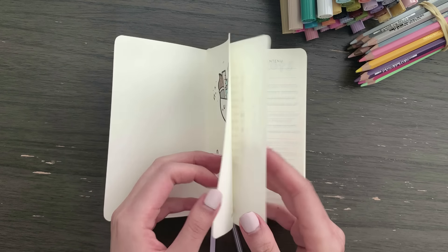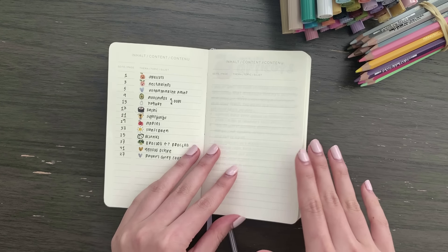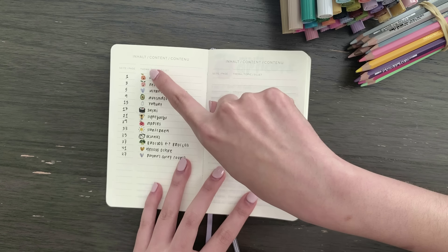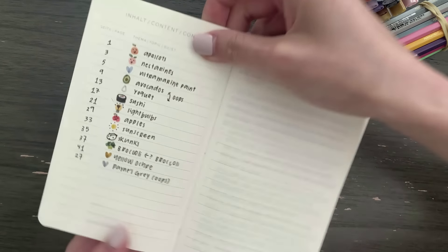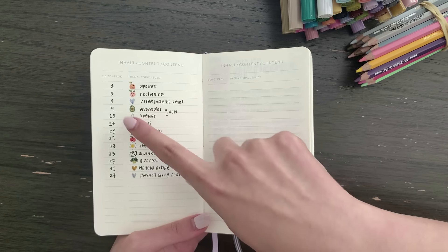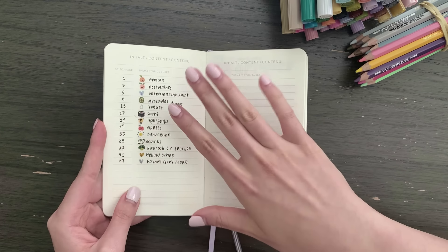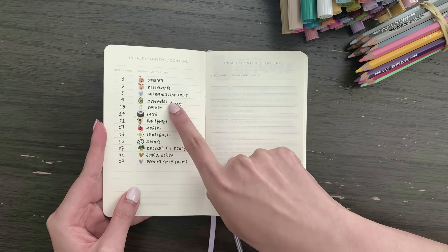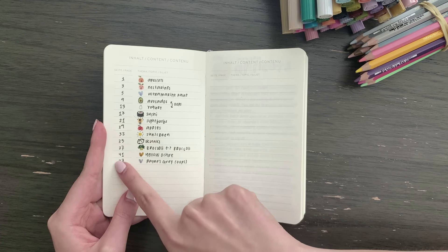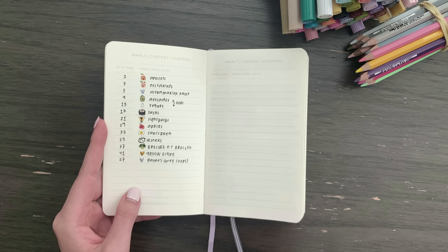This comes with a kind of table of contents — just two pages. I write down the page number and made these super tiny doodles of the topic, which I think is so cute, and then I write down what the topic is. I honestly had so much trouble doing this correctly — I mixed up two topics and missed page 27, so I had to write it at the bottom. But, you know, embrace all the imperfections.